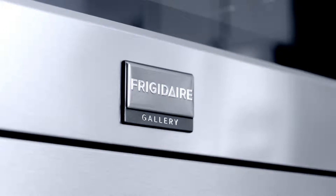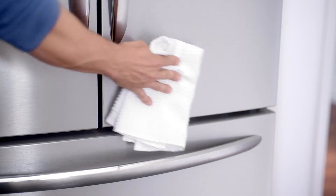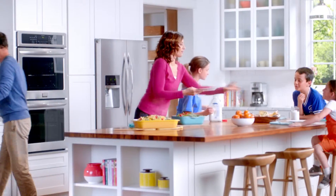The time-saving Frigidaire Gallery line. With a quick preheat and smudge-proof stainless steel that resists fingerprints and cleans easily. It's mealtime in no time, from start to clean.